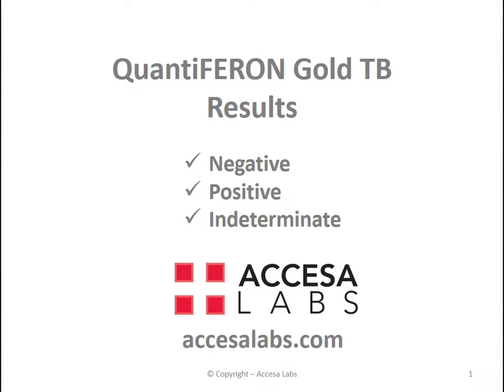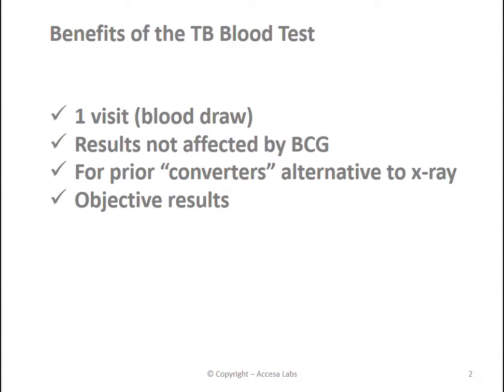Let's go over a few of the benefits of the TB blood test. It only requires one visit for the blood draw. Results are generally not affected by prior BCG vaccination, and for prior converters it can be an excellent alternative to a chest x-ray, and you receive objective results.